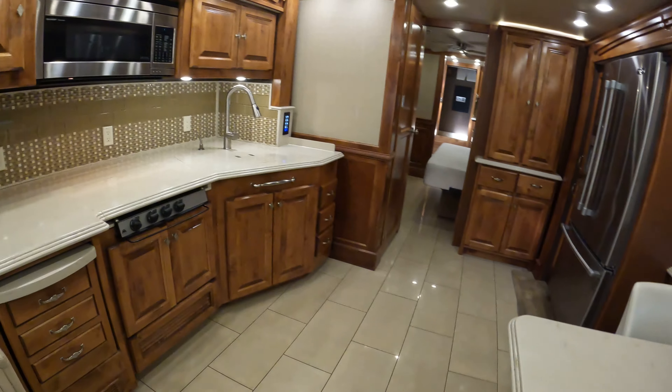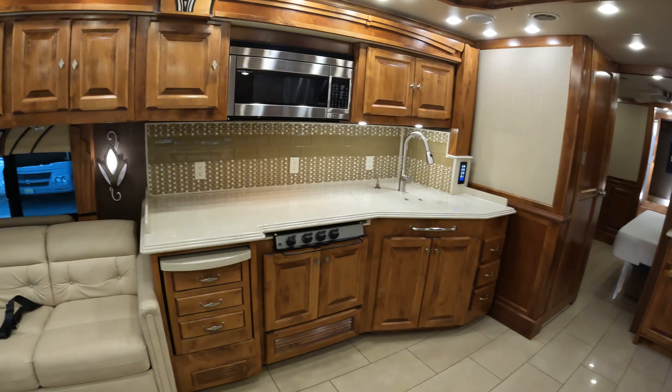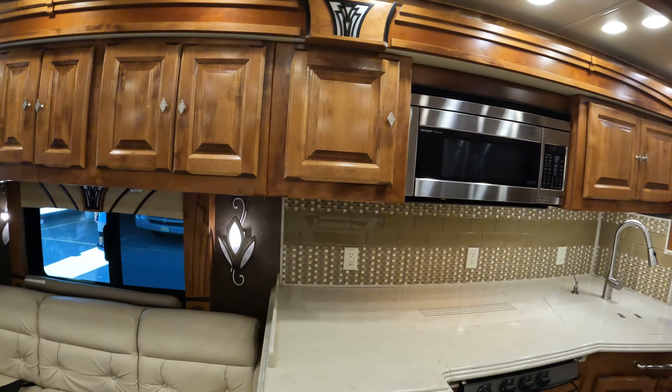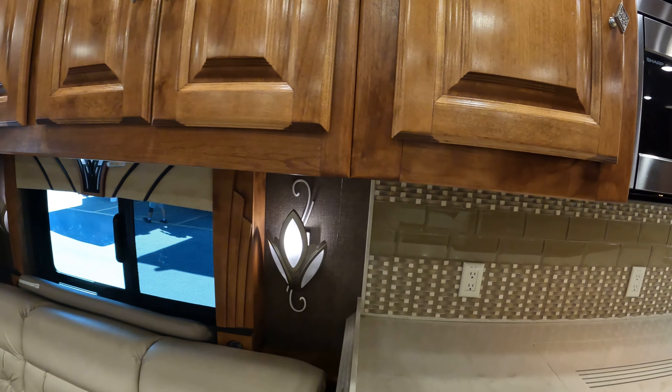You get two extra chairs with that. The kitchen — look at that backsplash, they did a really, really good job. The woodwork on this is phenomenal. Look at the sconces — I love the sconces on this thing.